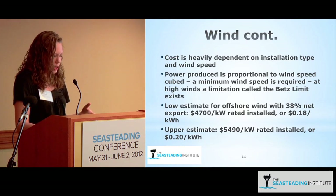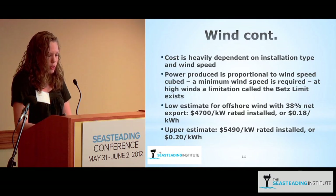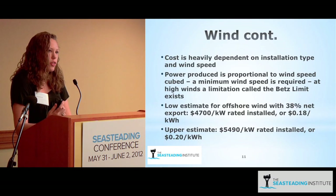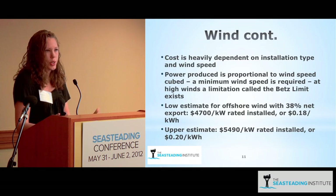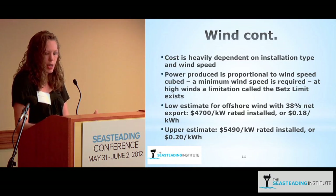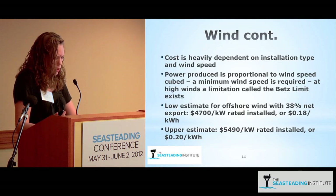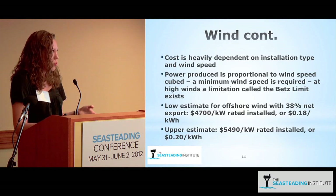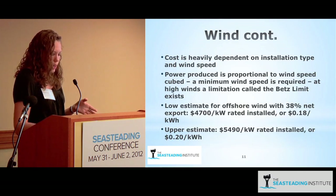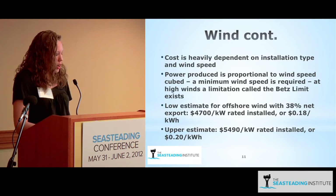The power generated is a function of wind speed cubed. For estimates here, I used a net export of 38%, meaning that 38% of the rated energy is produced — so a 100 kilowatt turbine would yield 38 kilowatts, accounting for periods when the wind is not blowing. Based on estimates that offshore wind ranges from $4,700 to $5,500 per kilowatt rated installed, the overall cost of energy is $0.18 to $0.20 per kilowatt hour.